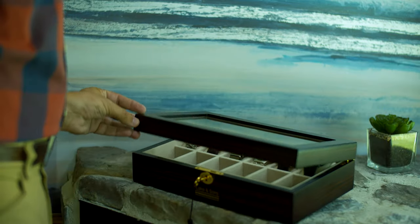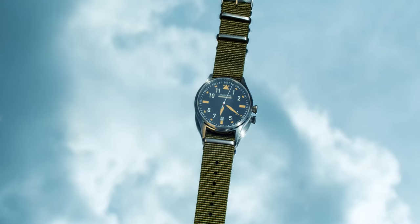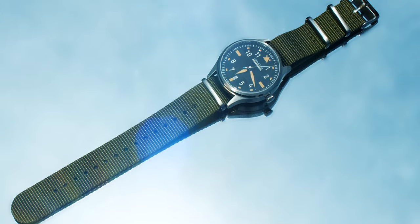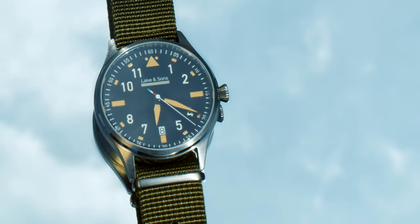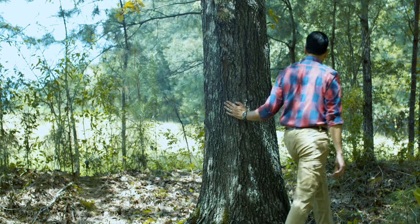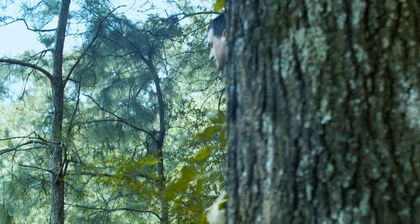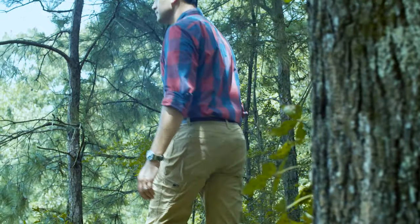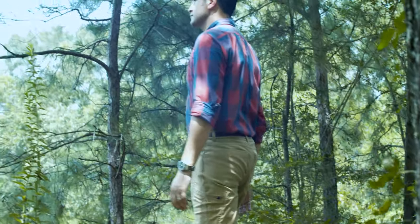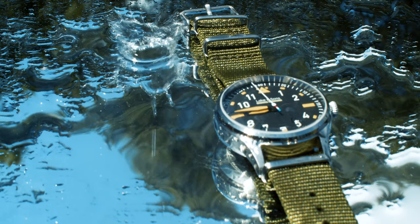This is the limited edition Automatic Pilot Watch from Lake & Sons. Modeled after classic military pilot watches, this watch boasts both retro style and modern construction. With a stainless steel case and a sapphire glass face, the Automatic Pilot Watch is up to any challenge and can endure a wide variety of conditions. The watch is also waterproof to a depth of 330 feet.